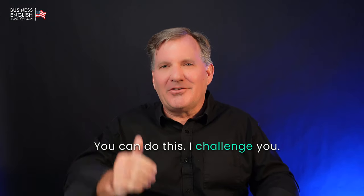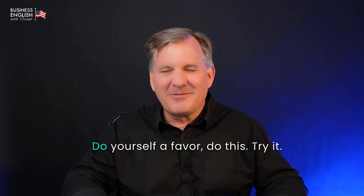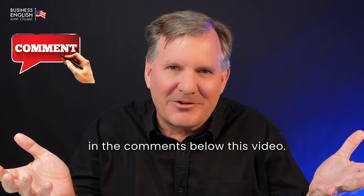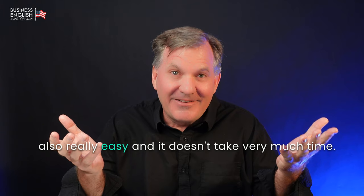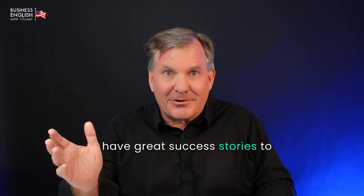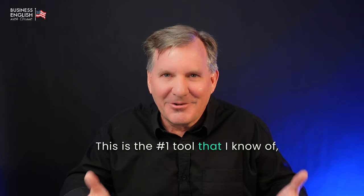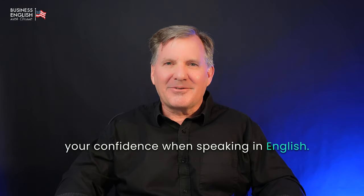Step five: don't quit. Keep going. You can do this. I challenge you to do this for 90 days. Can you do it? I know you can — but will you do it, or will you quit? Do yourself a favor: do this, try it. Please share your experience of recording yourself in the comments below this video. This is hard, but at the same time it's also really easy — it doesn't take very much time. So please share your stories; people would love to hear them. I also know some of you are going to have great success stories to share, because this works. It's not just a video — this is the number one tool I know of for helping you improve your confidence when speaking English.